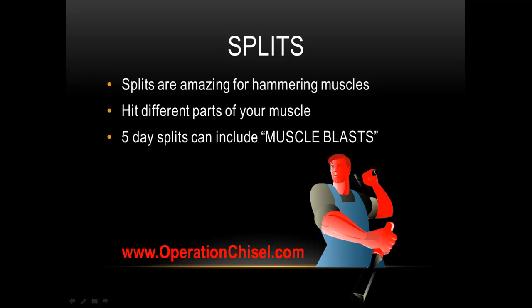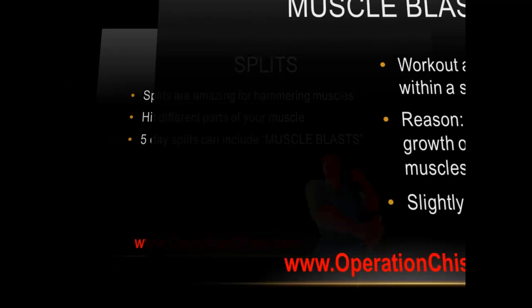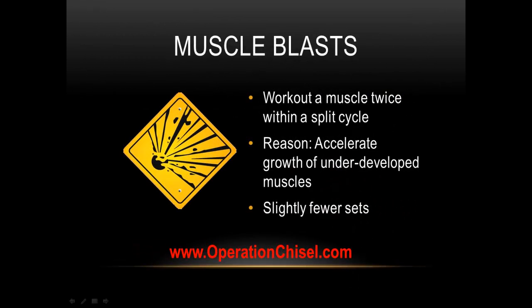I love splits because you can really hammer your muscles hard and hit different parts of your muscles. Take chest, for instance — you've got your upper, lower, and mid part, plus outside and inside. You want to nail all parts of your chest for a well-developed muscle. If you have an underdeveloped part, you can hit that more. With five day splits, you can throw in muscle blasts — working out a muscle twice within a split cycle — to accelerate the growth of any underdeveloped muscles.